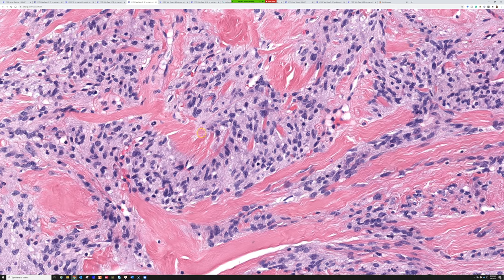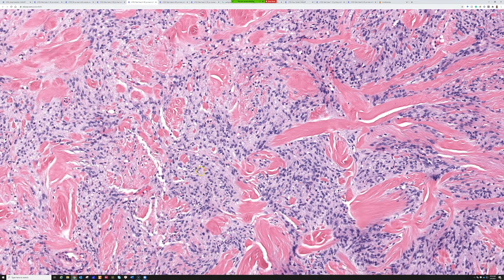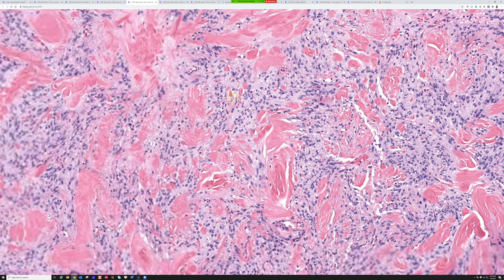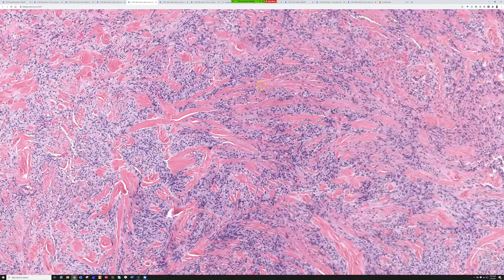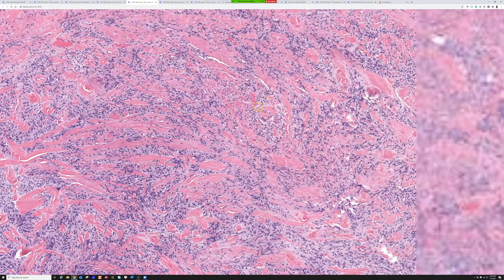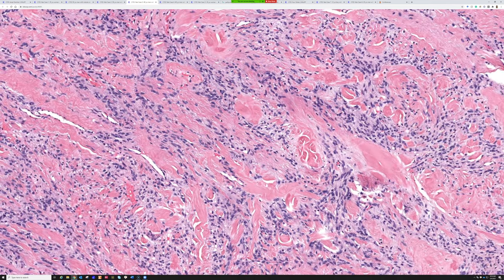On higher power you see these bland spindle cells — variably sized, very rare atypia, they look pretty bland. They show some areas of palisading, but it's not completely uniform and dramatic. With this picture, these really thick coarse bundles of collagen, I was thinking mammary type myofibroblastoma. What a rock star — first year stepping up and nailing it!